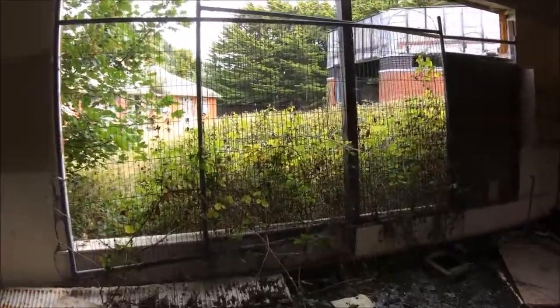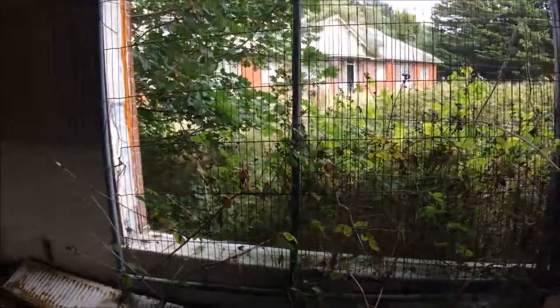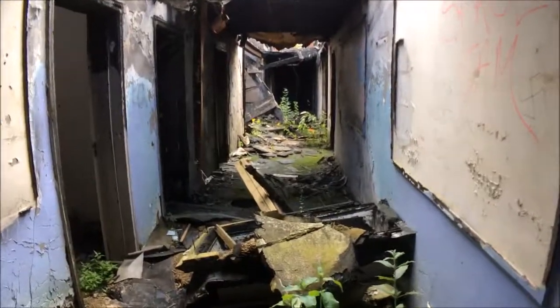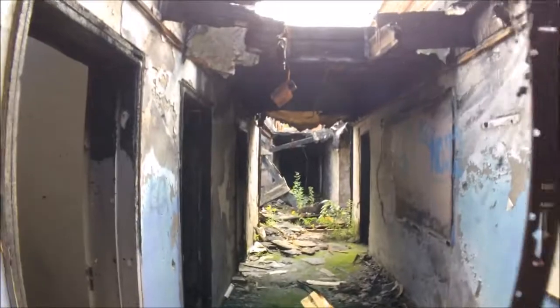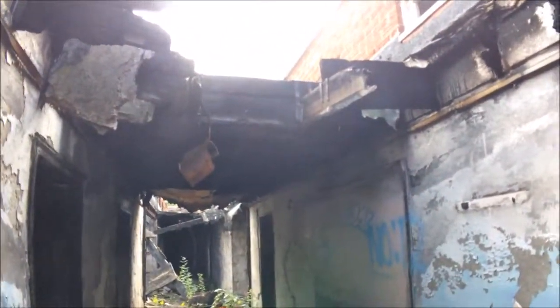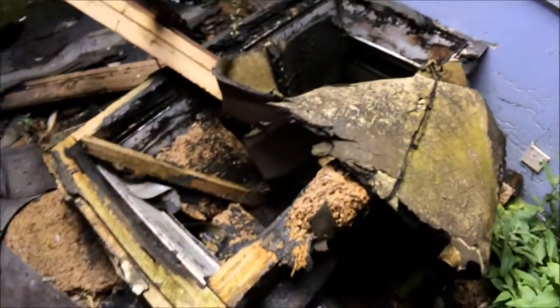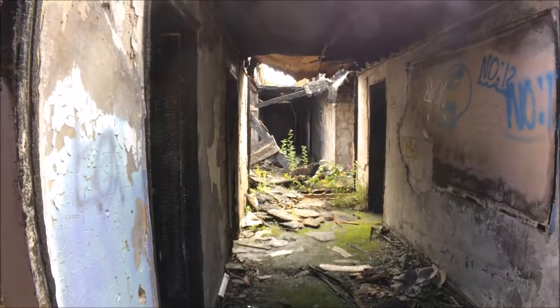Nature's trying to come in - just another classroom with leaves coming through these barriers they've tried to put up but it seems like they've failed. These plug sockets on the wall have just been completely wrecked by someone or just by decay. This door's just been ripped off its hinges. Now a few years ago there was a big fire in this area of the school and you can see here the fire burned out all of the roof and it's just come crashing down on the floor.